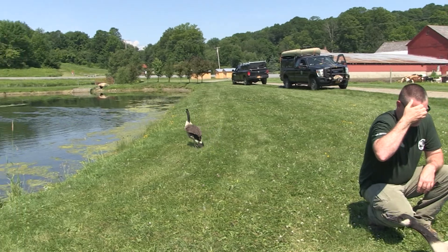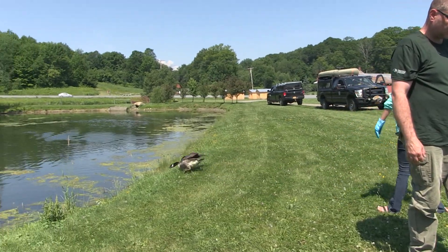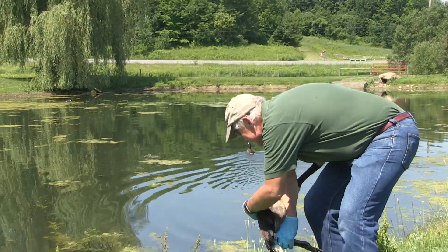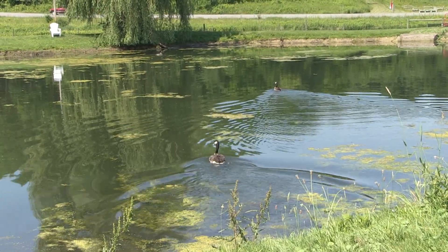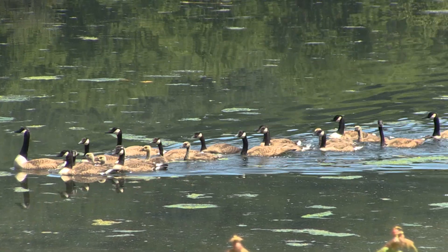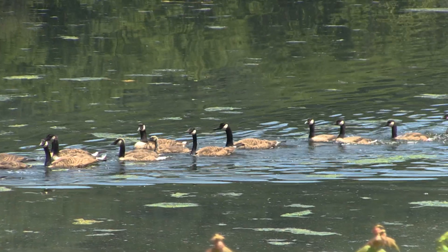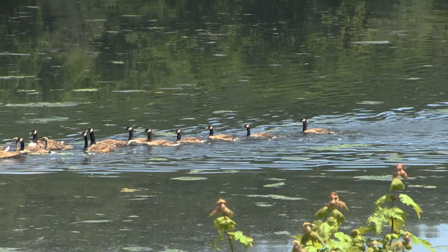Biologists throughout the country heavily rely on hunters and the general public reporting bands that they encounter. Without the efforts of the public reporting bands they encounter, our ability to manage these migratory species would be greatly compromised. Impressively, reporting rates — the number of bands that are encountered and actually reported to the bird banding lab — have significantly increased over time, from less than 50% to greater than 90% reporting rates today.